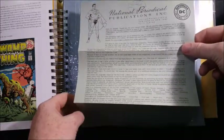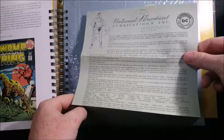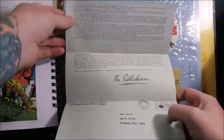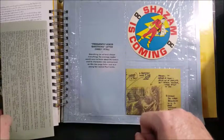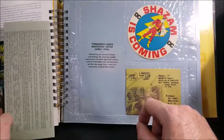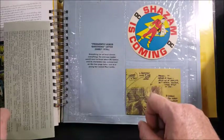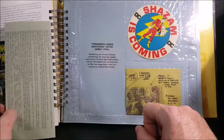National Periodical Publications Incorporated — Superman DC National Comics. Frequently Asked Questions Letter, early 1970s. Everything, or at least almost everything, the average reader would want to know about DC Comics and its characters was summarized on this two-page letter sent to a young fan named Paul Lovitz.